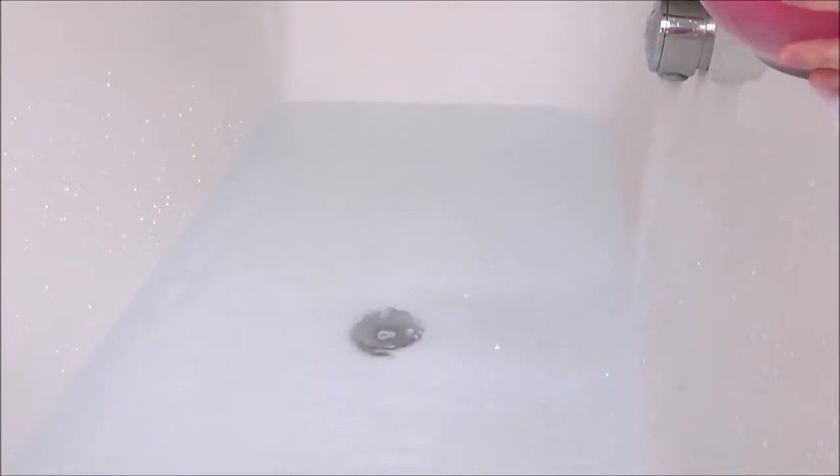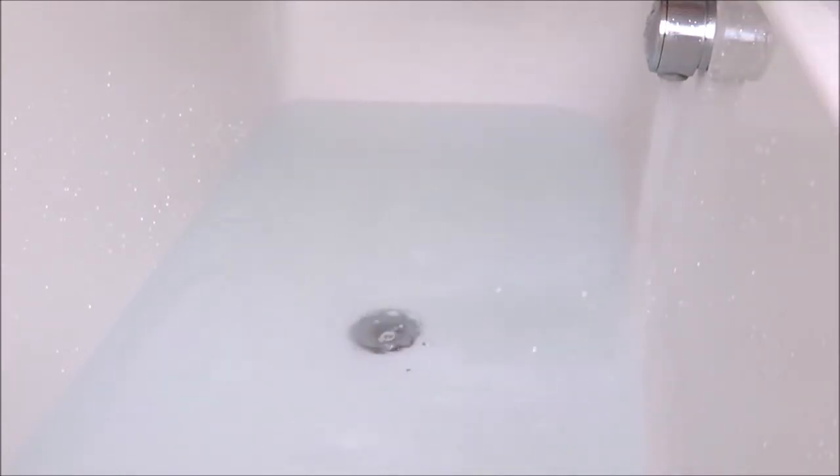I enjoyed the light, delicate pinky-lilac colour of my bath water, as well as the oil beads on the surface, which was super skin-softening and moisturising.